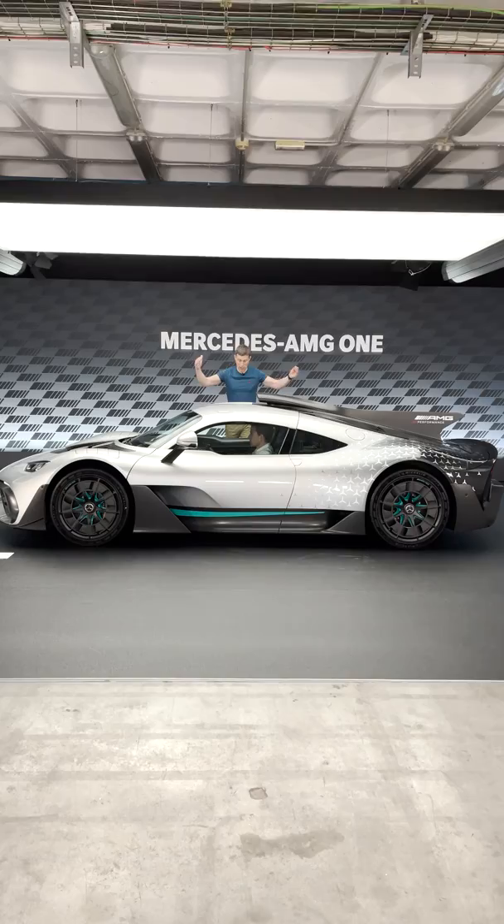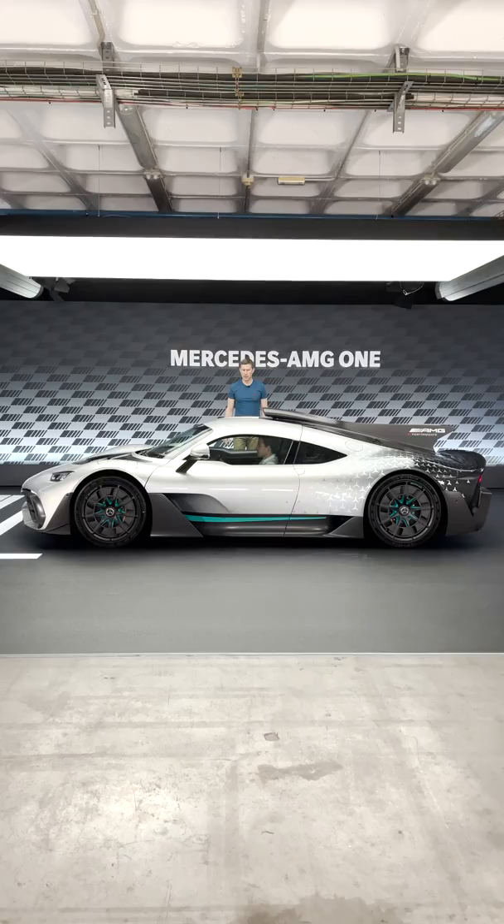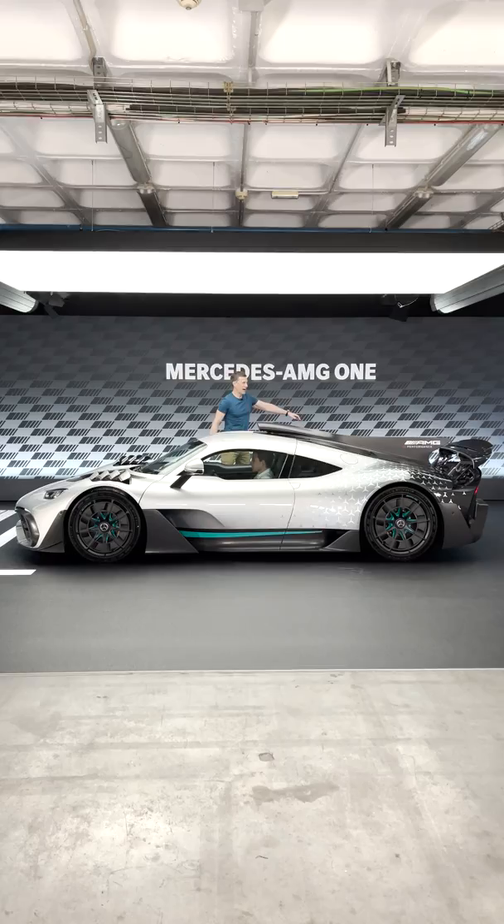This is it in street mode. But if you want to go on track, it will do this — the car drops by 30 millimetres and the aero gets crazy. Look at that: vents pop up here and there's a huge wing at the back for maximum downforce.